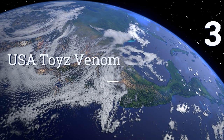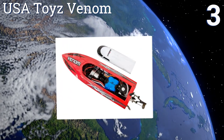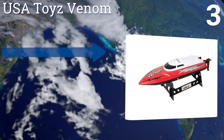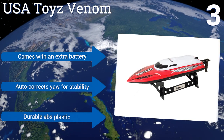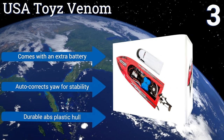Nearing the top of our list at number three, the USA Toys Venom utilizes a 2.4 gigahertz frequency controller that allows multiple boats to be raced at one time without interfering with one another. Its water-cooled single-prop motor is reliable and won't overheat no matter how hard you push it. It comes with an extra battery and a durable ABS plastic hull, plus it automatically self-corrects for stability.